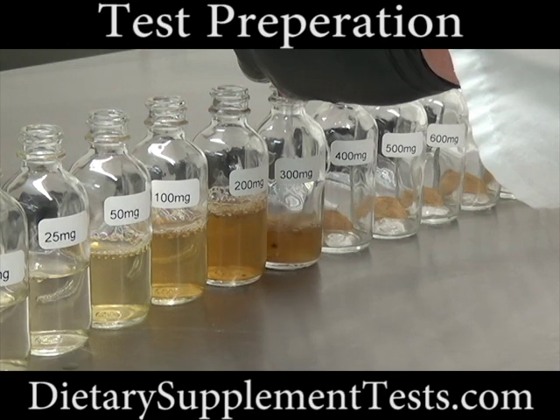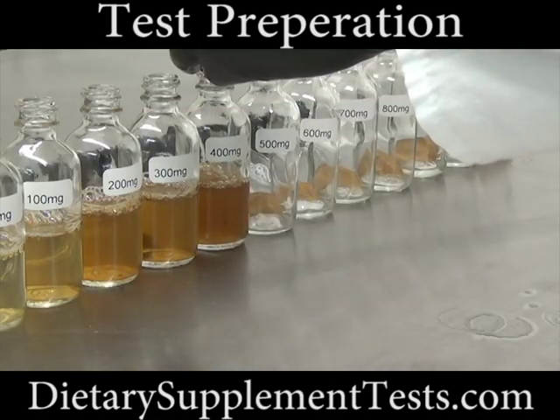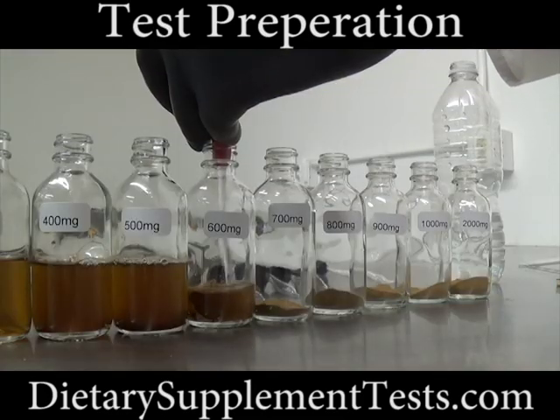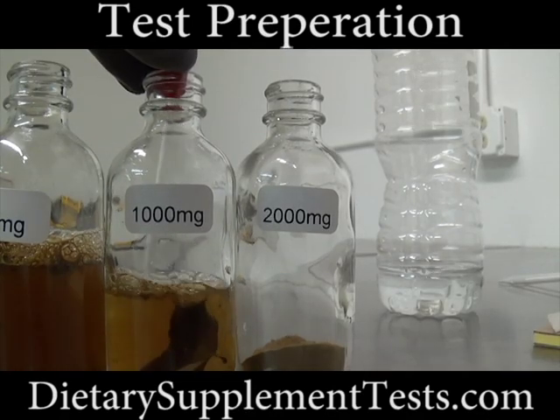As you can see, the darker the fluid, the more deer antler velvet extract is contained in the bottle. Problems with easy dilution started at 800 mg per ounce and continued through 2,000 mg per ounce.